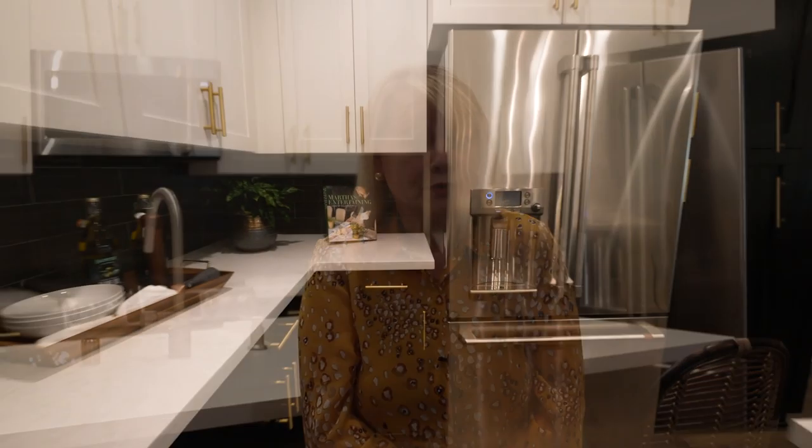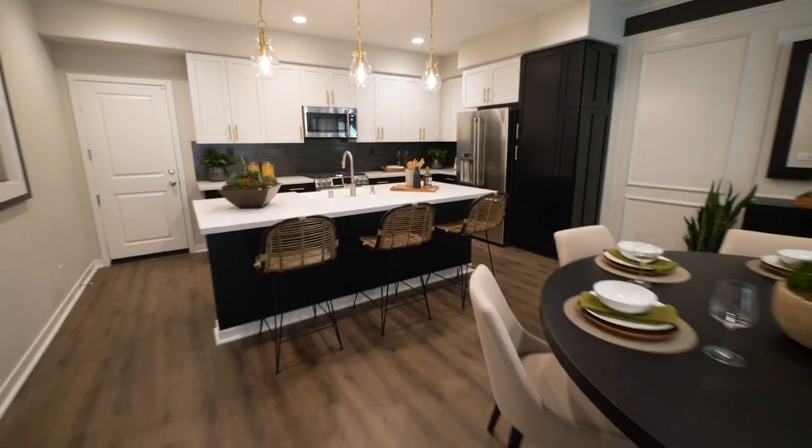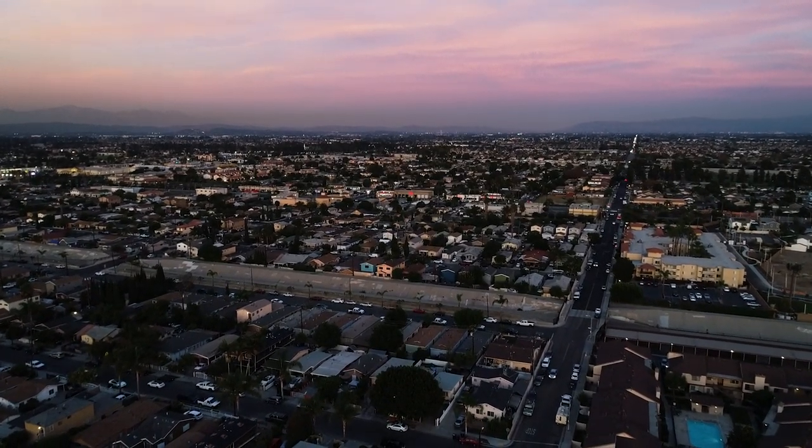Olsen has built some beautiful, attainably priced homes here at Oak Walk — great location and fantastic schools. So I want to invite you all to come visit us and let us give you a tour of the models. We're open every day, 10 to 6 on the weekends, and 10 to 5 on the weekdays.